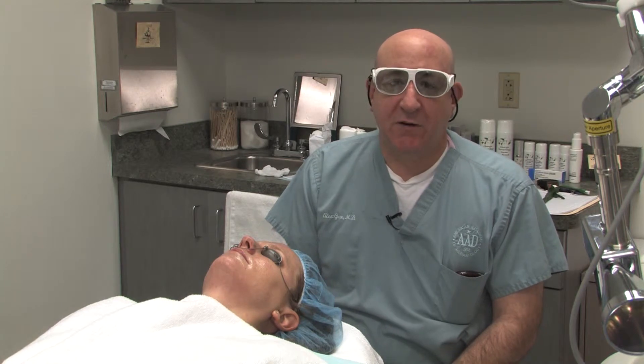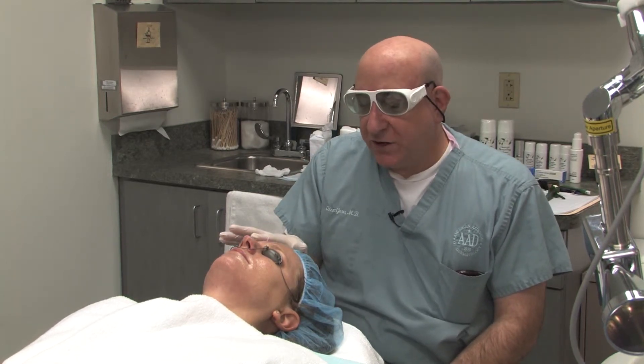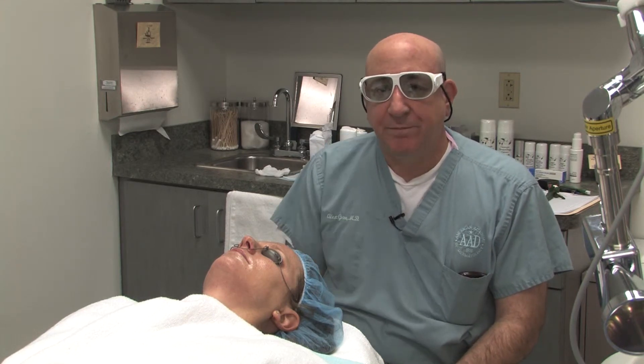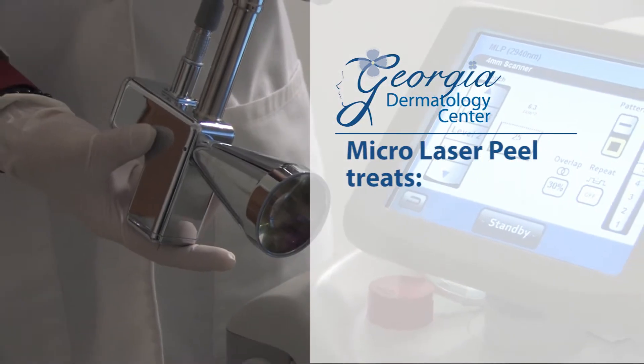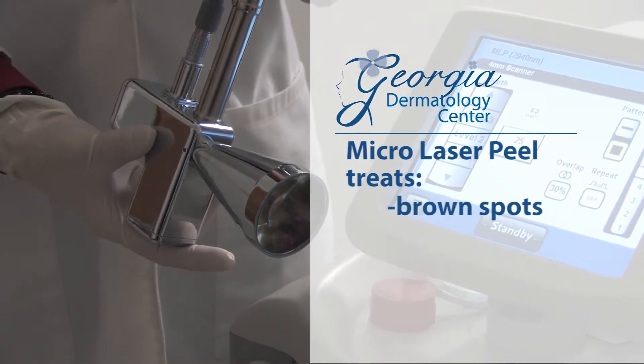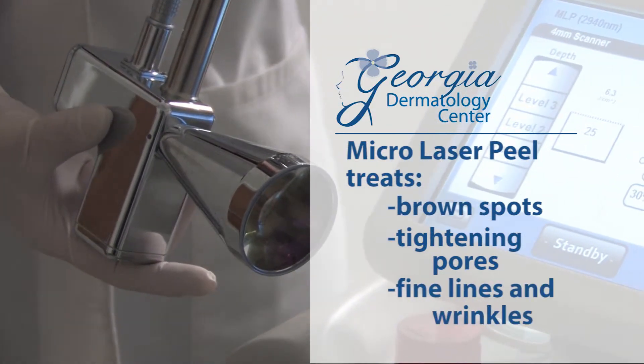A micro laser peel is skin resurfacing that involves literally peeling the skin away layer by layer. It's a procedure that we use for getting rid of brown spots, for tightening pores, and also for treating fine lines and wrinkles.